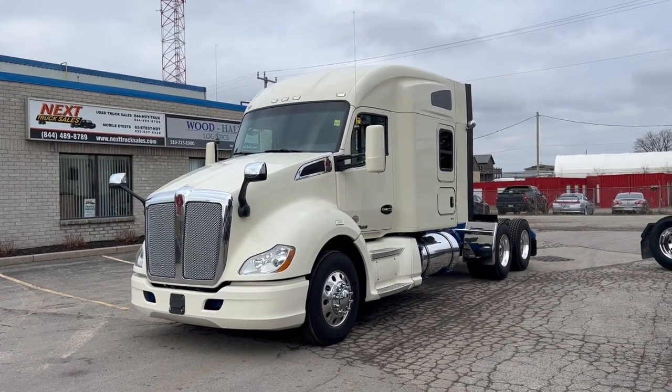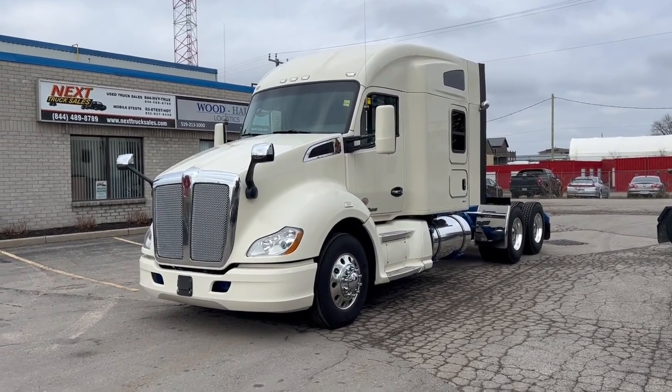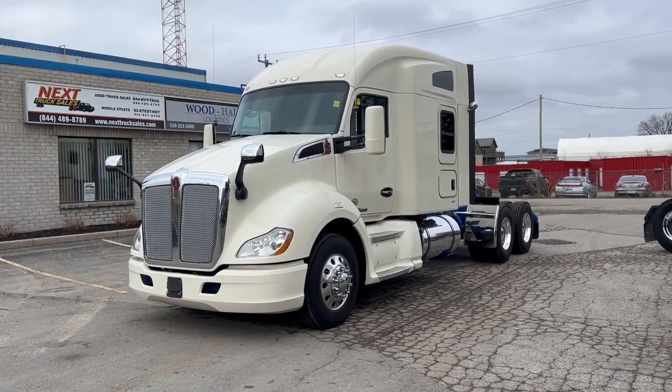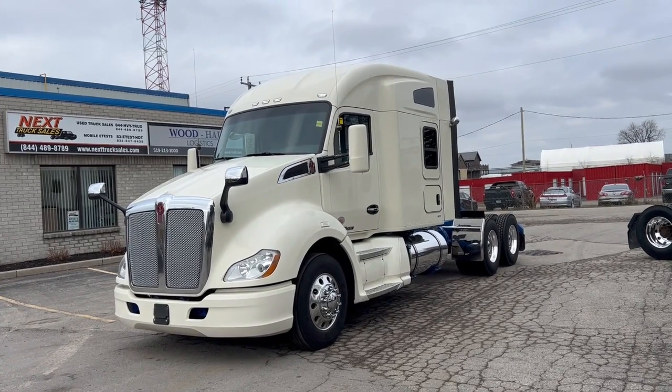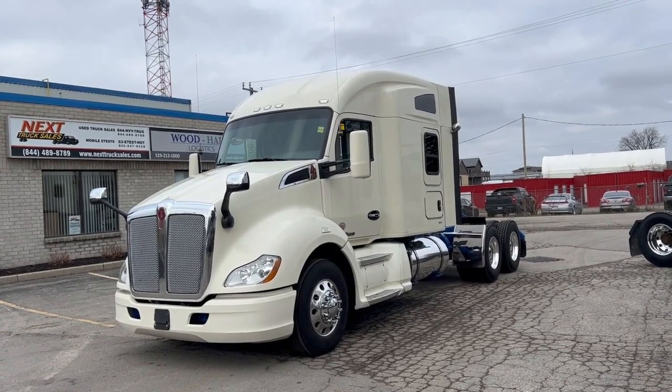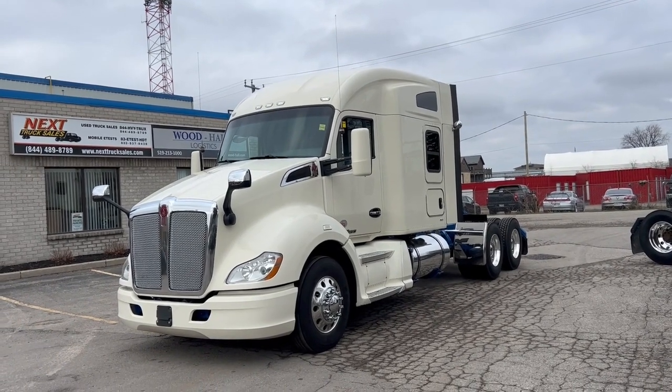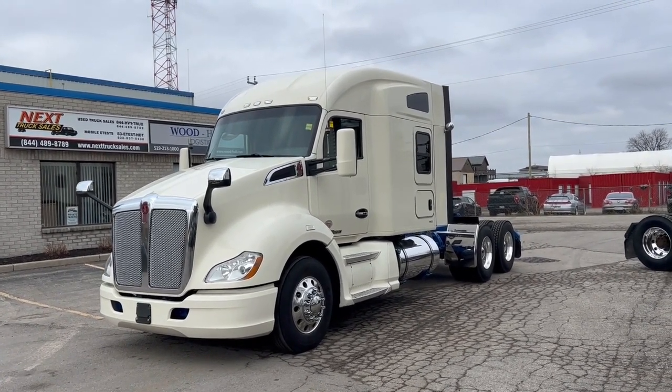Good morning everyone, this is Rob with NexTruck Sales. I want to introduce you to our 2017 Kenworth T680. This particular model features a PACCAR MX-13 engine with a 13-speed manual, disc brakes, collision mitigation, and a single bed.